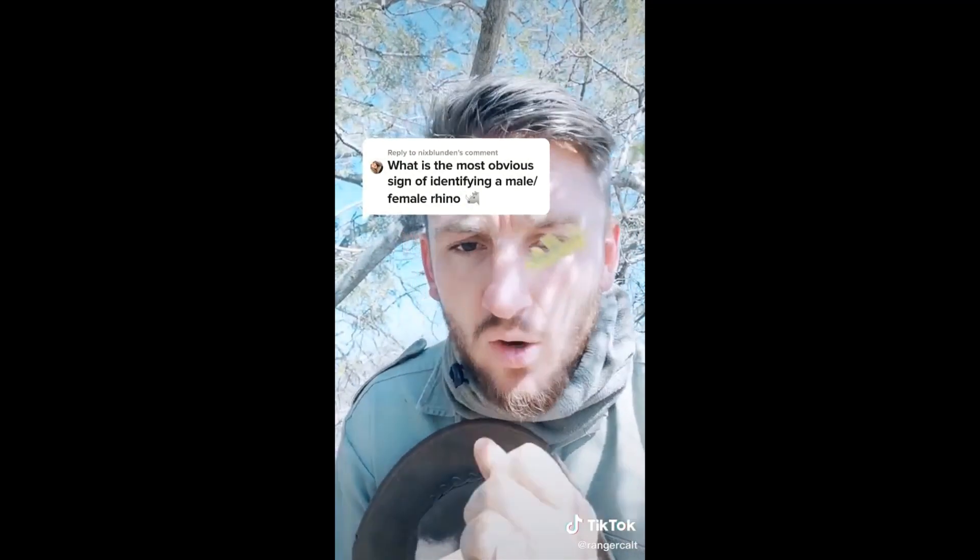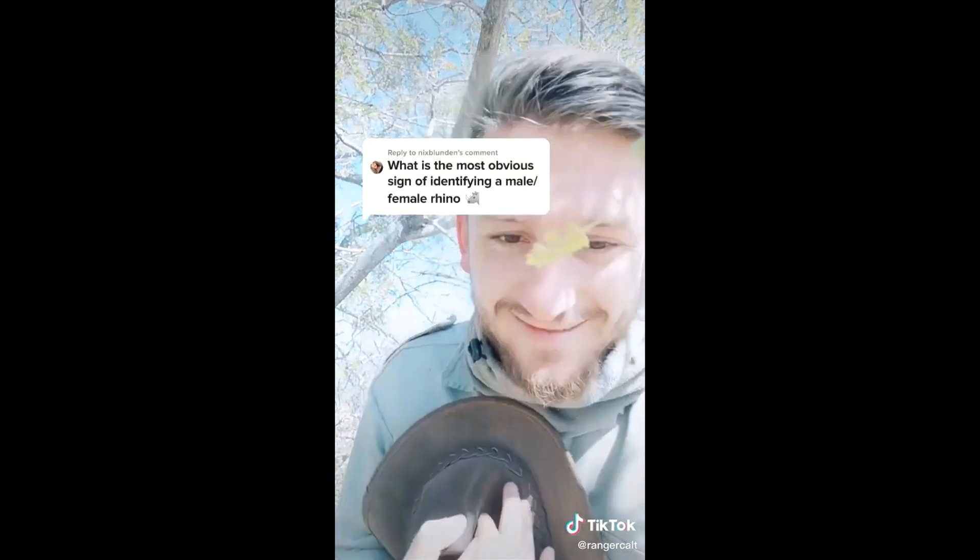There are a few things in terms of behavior that we could go through, but there's not enough time in this video at the moment. But I'll leave you with this: what do you get if you mix an elephant with a rhino? Like for part two.